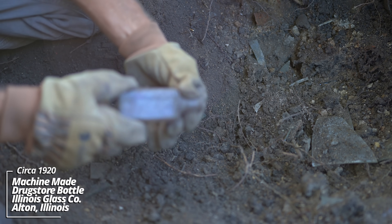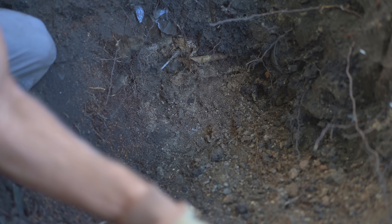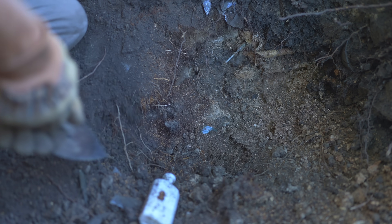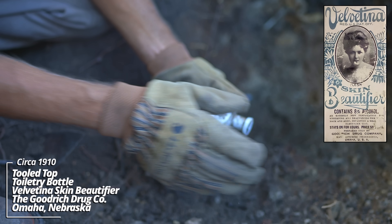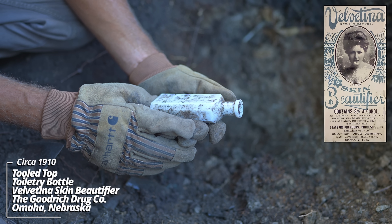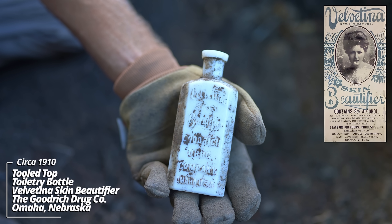Oh - here's one. Early machine-made prescription bottle made by the Illinois Glass Company. Oh wow - this is really something. Skin Beautifier, Goodrich Drug Company, Omaha, USA - Velvetina. That is a beautiful piece. That's milk glass from the Midwest. That's truly amazing.